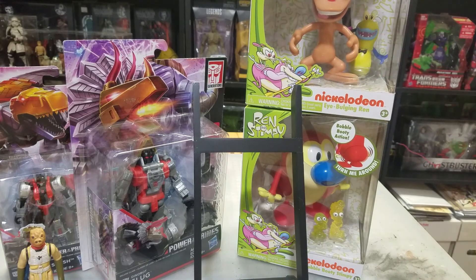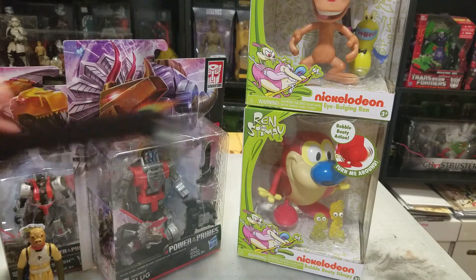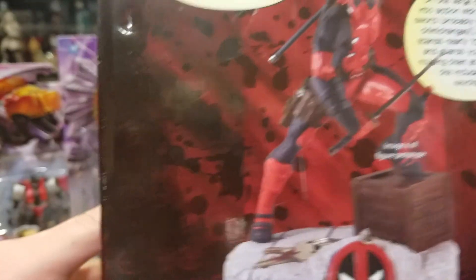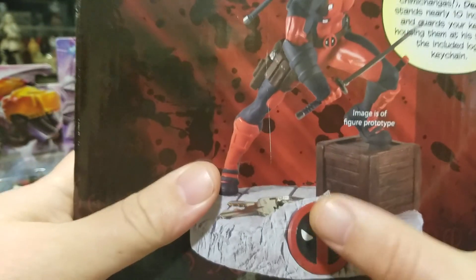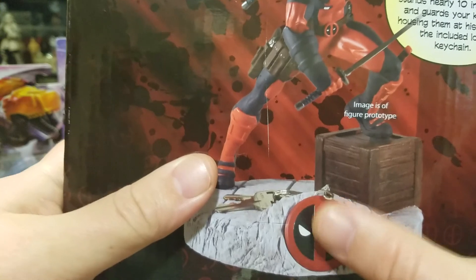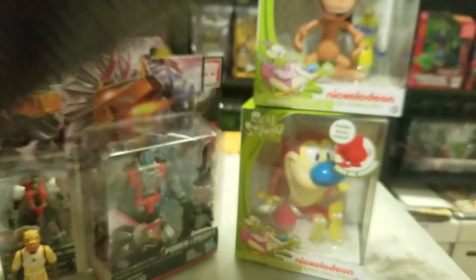Next up, I picked up a couple of little statues. First is a Deadpool key keeper — these statues have a feature where you can store your keys on them, but I'll probably pop that off so it doesn't look like a key holder.